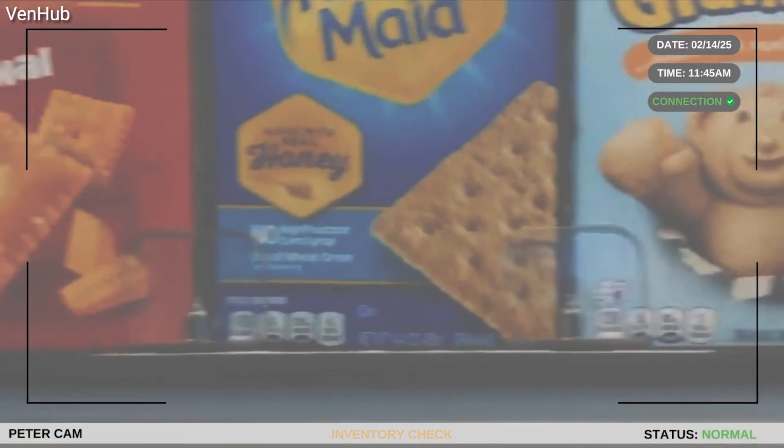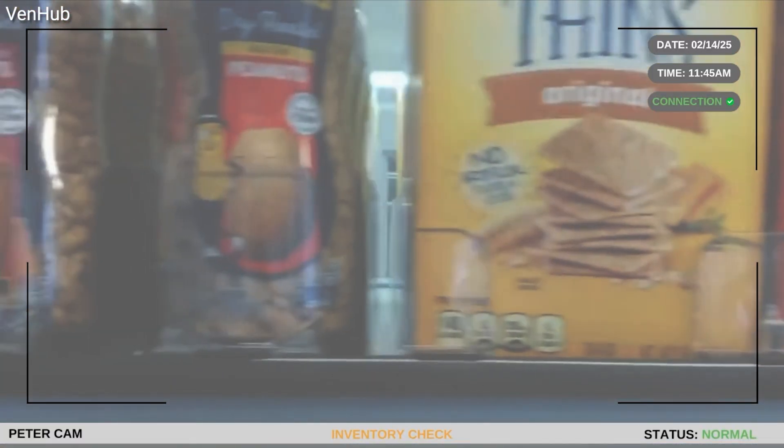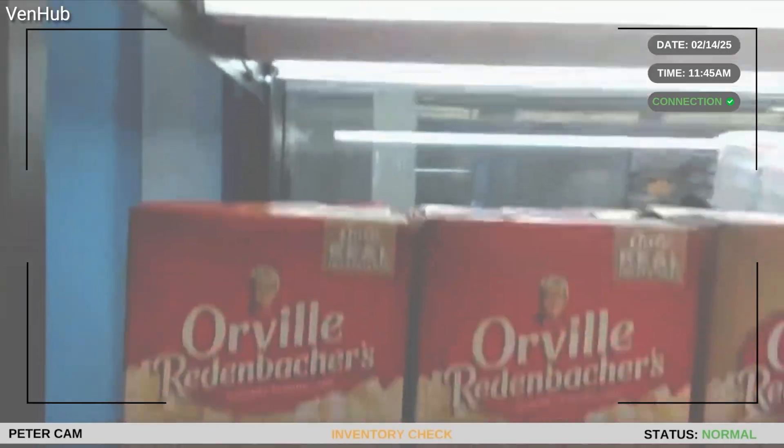This is a very real look at how automated on-demand retail is becoming our new reality. So that raises a question: are you ready to have a robot grab your next snack, or do you still want a human behind the counter? Let me know in the comments below.